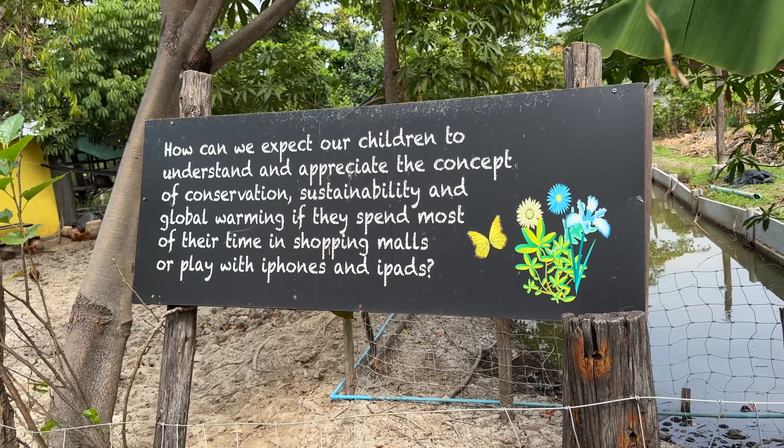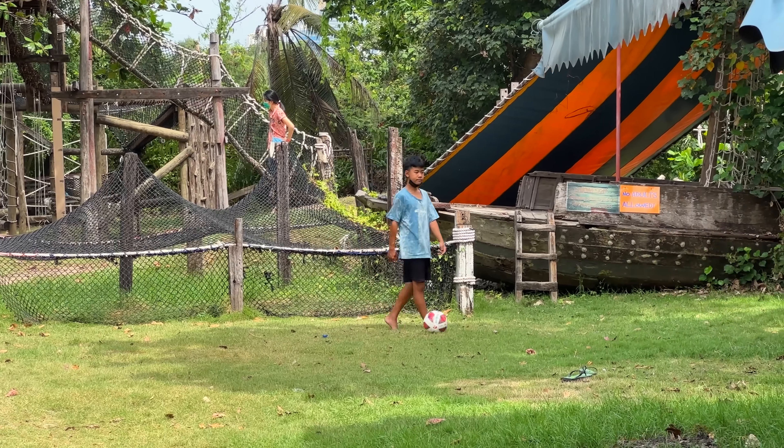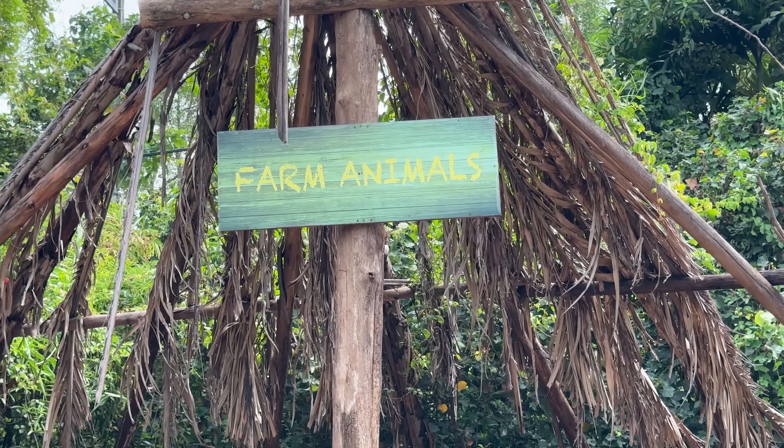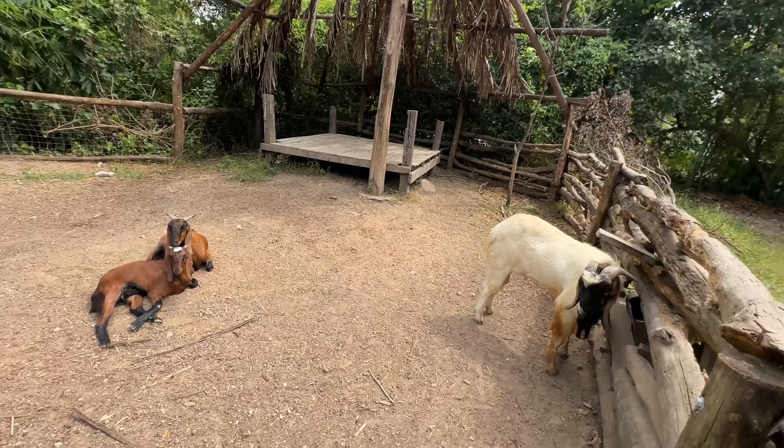I'd recommend getting your own pedal bike to explore this place on your own. But let me show you a few spots you'll want to hit. First he took me to this little place with farm animals — goats, chickens, even an ostrich. But if I wanted animals, I would have stuck with Mark's Dusit Zoo recommendation. Let's move on.